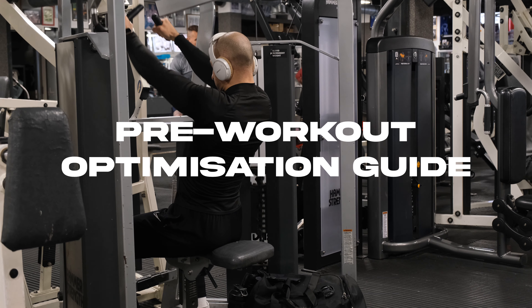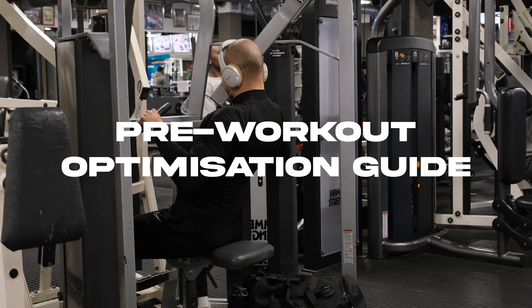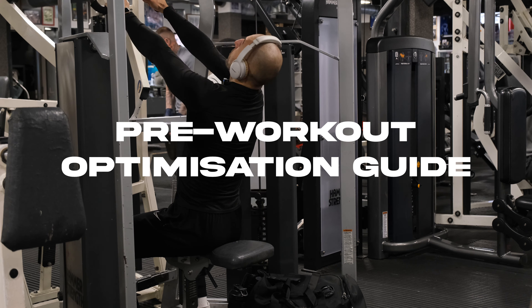In this video I am going to show you everything that I do before my workouts to optimize my session as much as possible. I have been training for over half a decade, studied personal training and sports science in Newcastle College, and I'm going to show you everything that I've learned that helped me get the most out of my session.